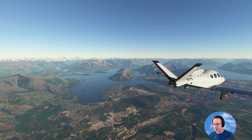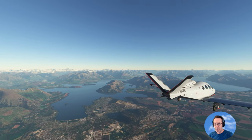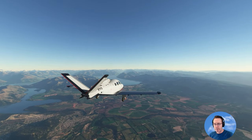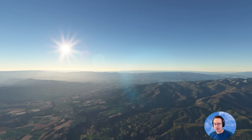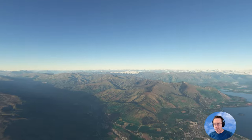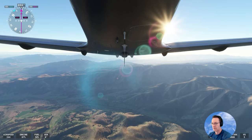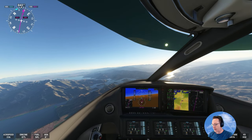A lot of developments in Wanaka as you can see on the top of the hill there — that brown patch in the middle. Beautiful, stunning morning again. A little bit of snow on that hill still. We're coming up to Benmore Dam now.